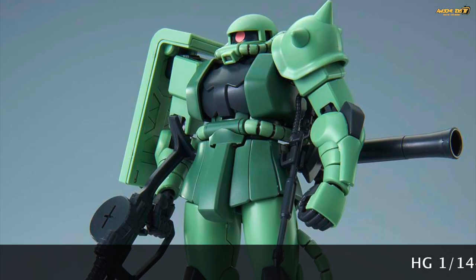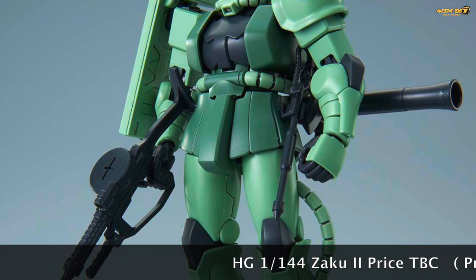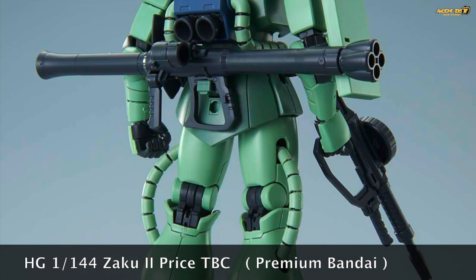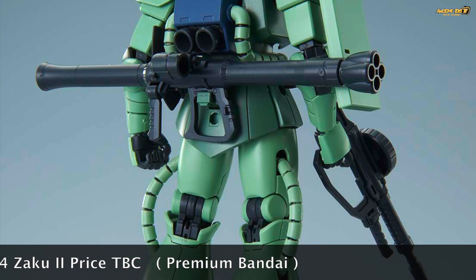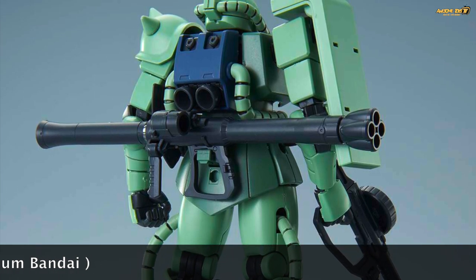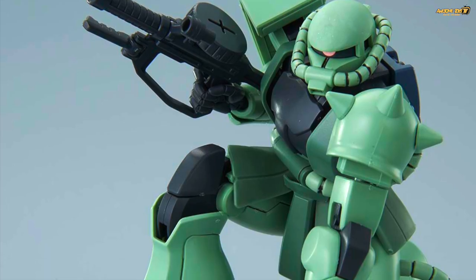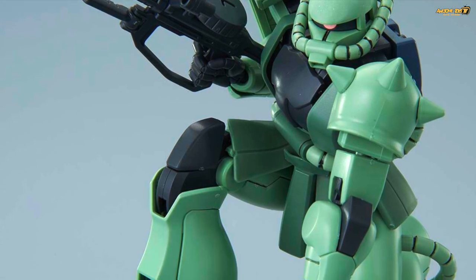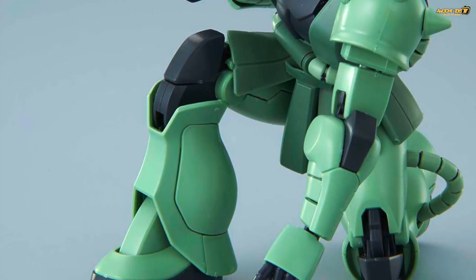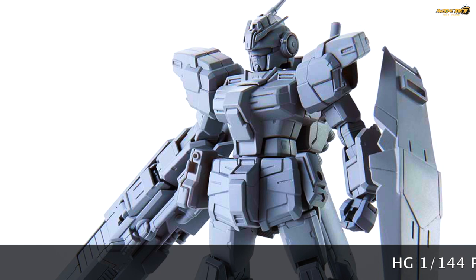The next High Grade kits are a revised version of the Zaku II. It looks similar to the previous 1/144 scale release but with improved articulation — almost like a High Grade 1.5 in terms of poseability, without the details or parts separation. Being able to create the Iron Man pose, bending one knee with a hand touching the ground, is quite impressive. For big Zaku fans who haven't built the Real Grade version, this is worth checking out.